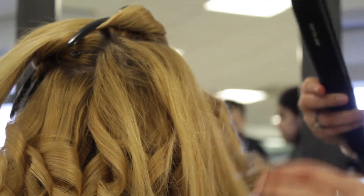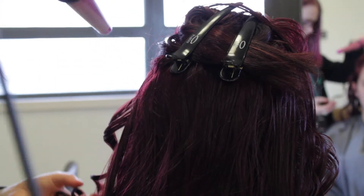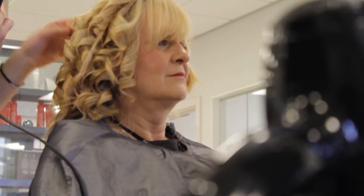We train the future you in everything from customer service, communication skills, cutting, styling, colouring, makeup, massage, skin care and much much more.